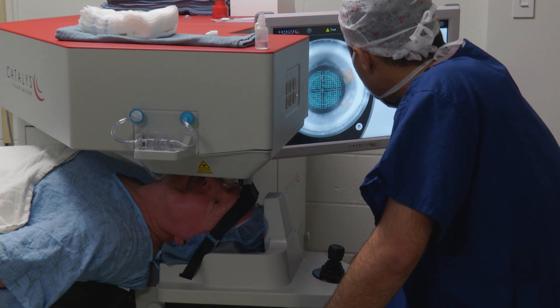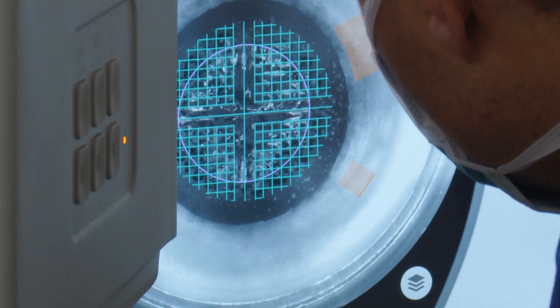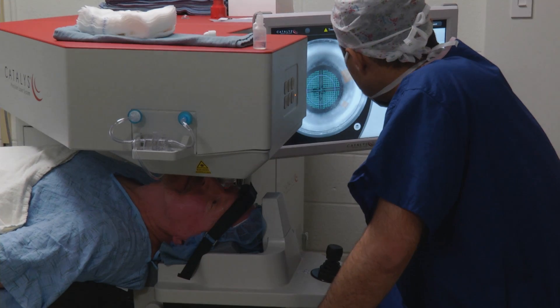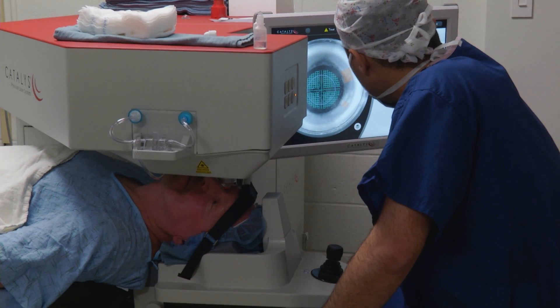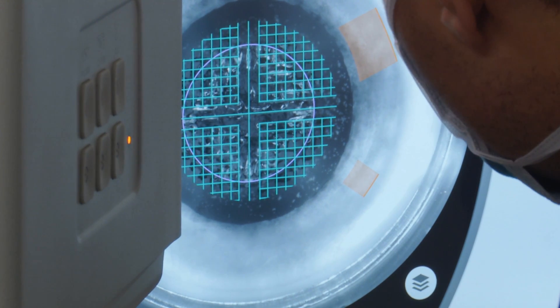We're going to start making your incisions here. Lasers more precisely make the incisions and soften up the cataract material so that it can be removed with a minimum of trauma to the eye. Lens softening is occurring right now — we're breaking the cataract into four pieces, and each piece is breaking up into little ice cube-like shapes in your eye.